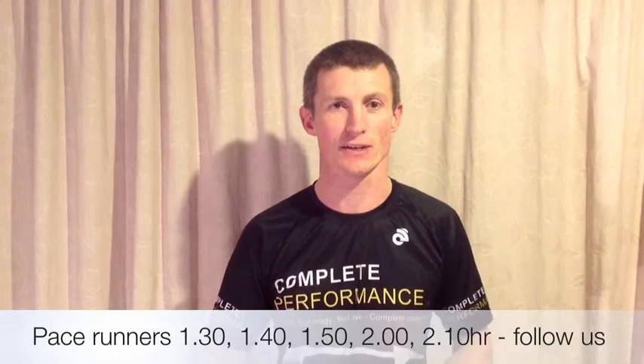Hi guys, Richard Greer here from Complete Performance. We're going to help you at this weekend's Christchurch half marathon. If you've got a goal time, we're going to get you across that line at that time. We've got Mark running 1 hour 30, I'm running 1 hour 40, Leighton Greer running 1 hour 50, Fleur Palsy running 2 hours, and Pip Wilson running 2 hours 10. Look out for our balloons on the start line, line up around us, and join us on the run where we'll set a nice consistent pace and get you across the line in your goal time.